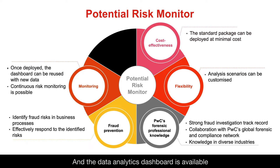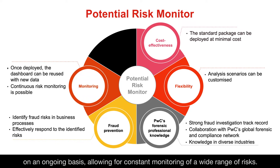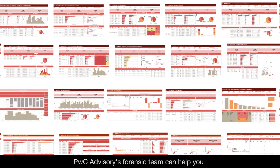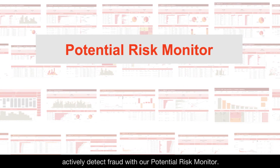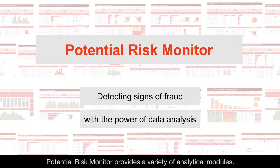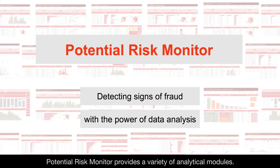The Data Analytics Dashboard is available on an ongoing basis, allowing for constant monitoring of a wide range of risks. PWC Advisory's Forensic Team can help you actively detect fraud with our Potential Risk Monitor, which provides a variety of analytical modules.